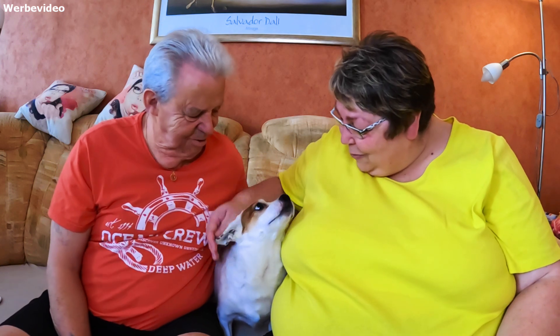Herzlich Willkommen zu einem neuen Video. Die Kira ist heute mit am Start, die Susi auch wieder und der Uwe natürlich. Guck mal Kira, da sind unsere Schätzchen. Die denken so – was ist los hier?